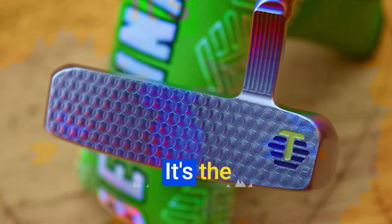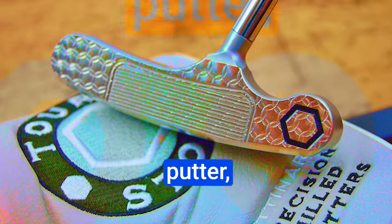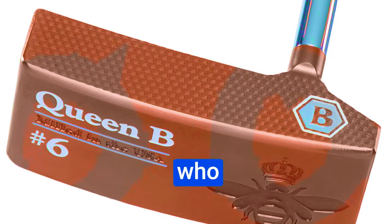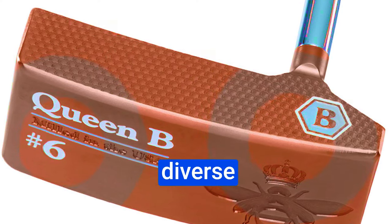Performance. The Queen B No. 6 doesn't aim to reinvent the wheel — it's the product of Bettinardi's continuous commitment to improvement. This putter, with its face-balanced mid-mallet design, offers the forgiveness of a mallet and the precision of a blade. For those who prefer more toe flow, Bettinardi offers three other styles to cater to diverse player preferences.